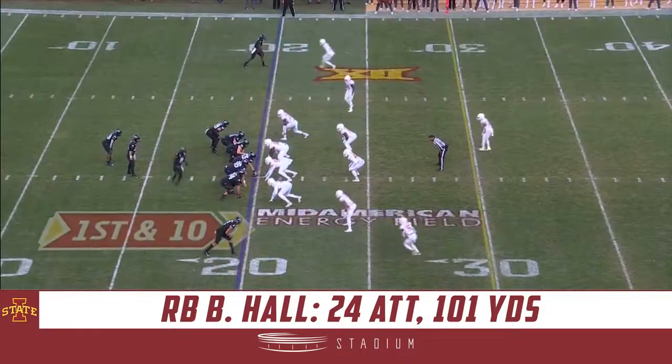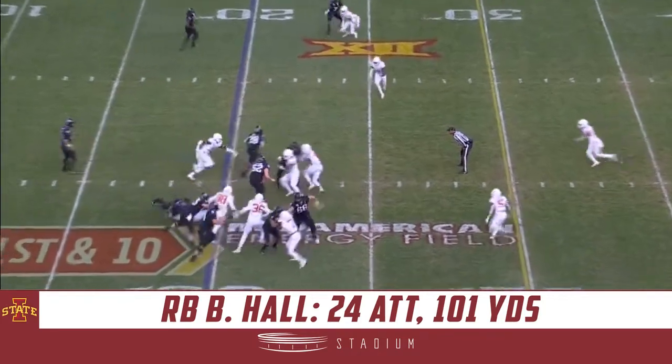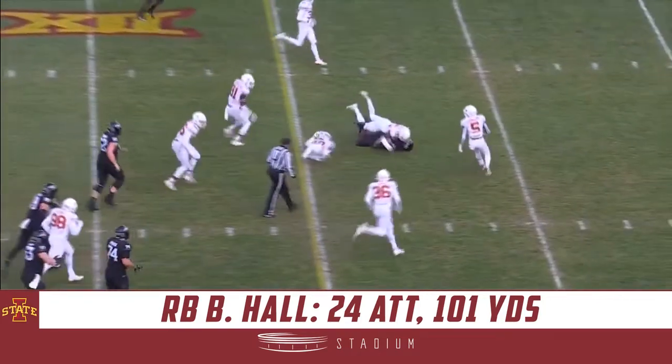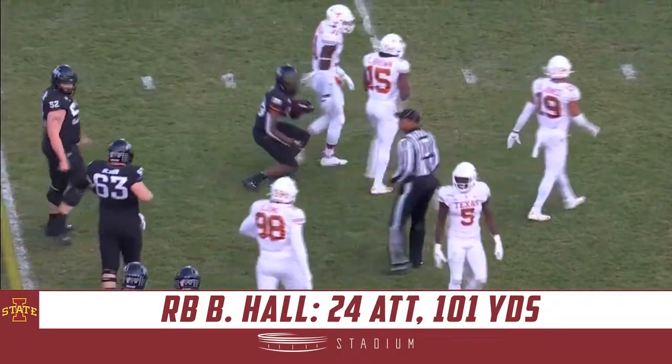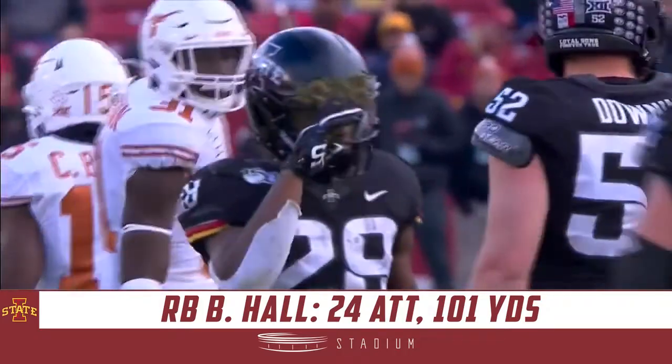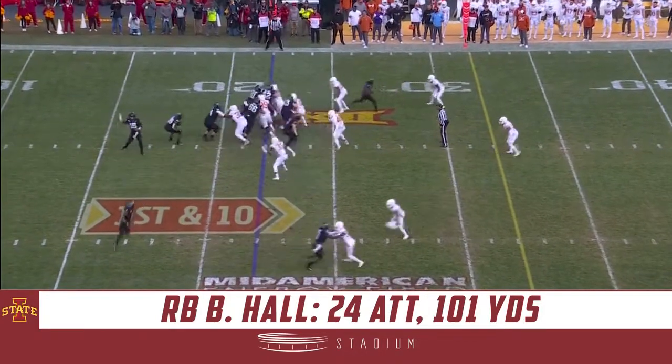That's a six-yard pickup. There's Breeze Hall — that's a first down and more. Brandon Jones makes the stop. 12-yard pickup. Nine minutes until the half. Iowa State takes over.